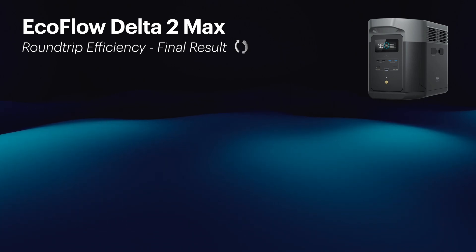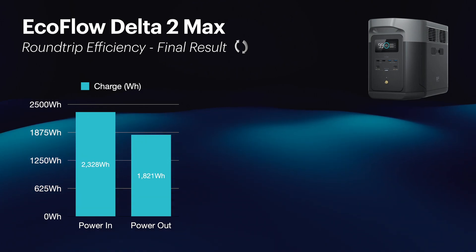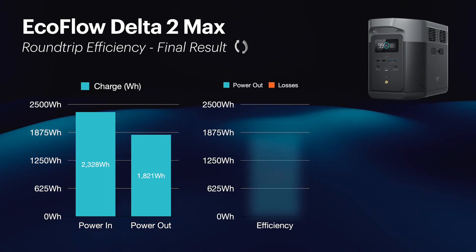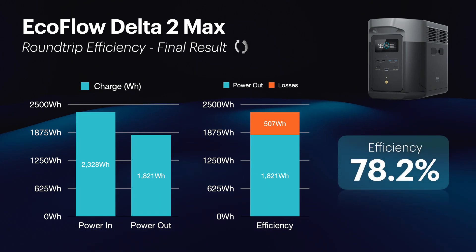The final result: we have a total power needed to charge of 2,328 watt-hours and we got 1,821 watt-hours out. There are our total losses — 507 watt-hours — about half a kilowatt lost in the process, which gives us a round-trip efficiency of 78.2%. Really good — much better than I was expecting. 78% — you can't grumble at that at all. That's a good figure.